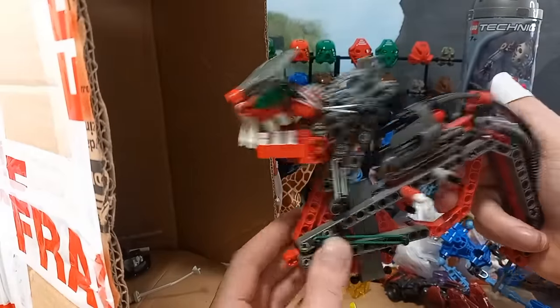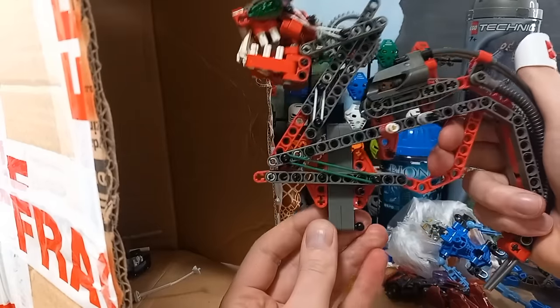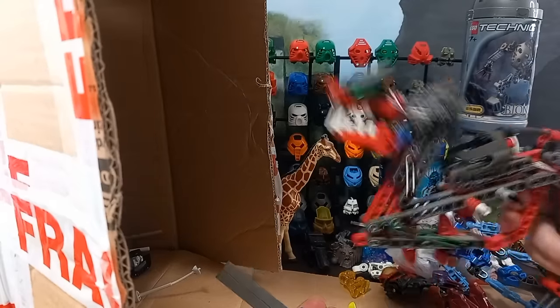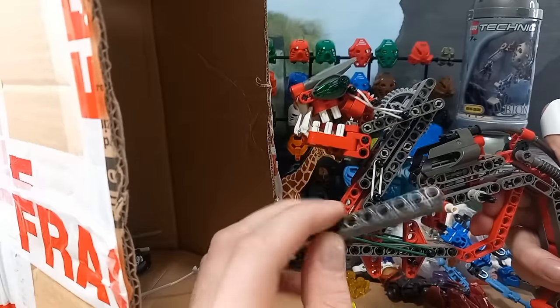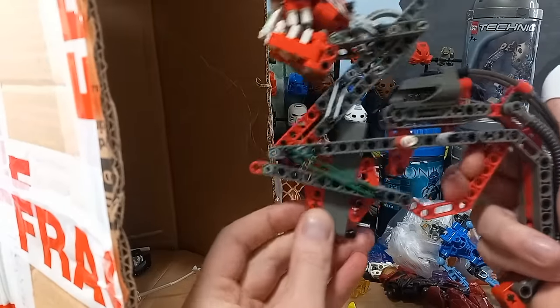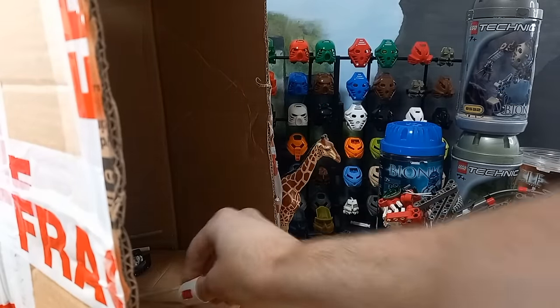Oh it's jammed. Come on. Oh hold on — yeah, there we go. So what's that doing in there? Yeah, that locks it in place. Interesting.